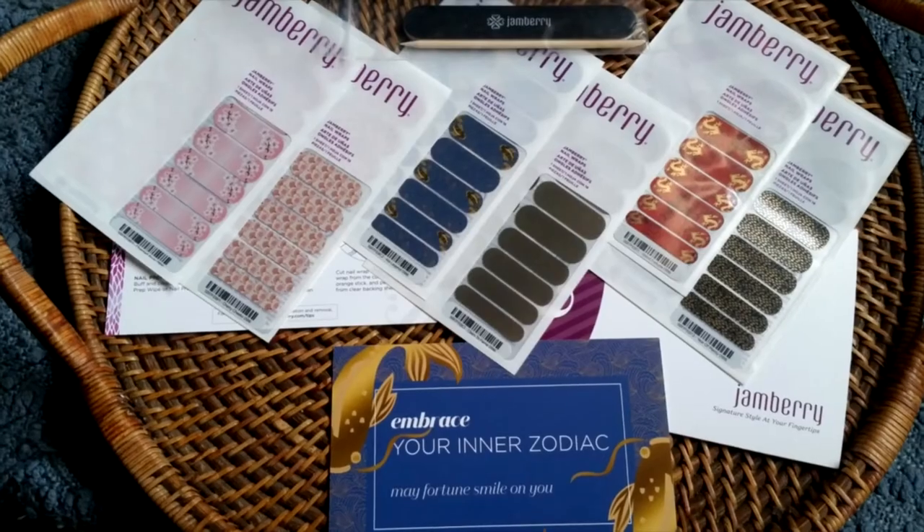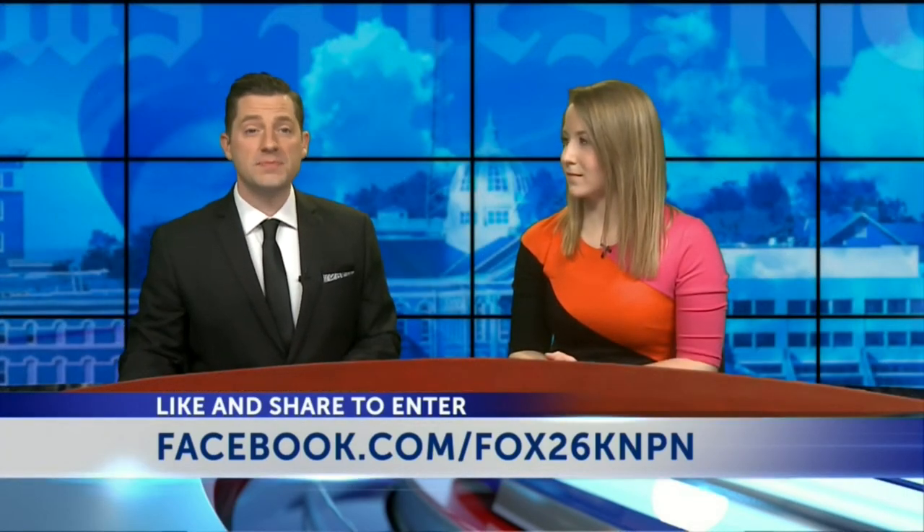Now that you've seen what you can win, why not try to win it first? Head over to the Fox26 Facebook page and find the This Box Rocks post — it's right up near the top. All you have to do is like the post, share it, and you'll be entered to win a free box of Jambary's. We're giving away two this week. We'll announce the winners right here on Monday. Good luck.